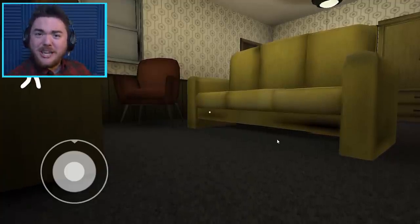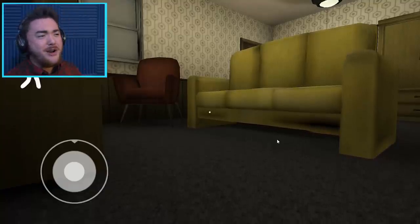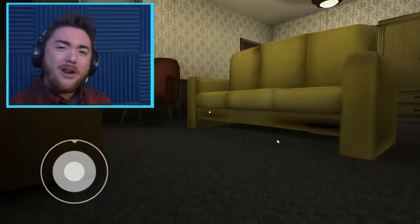Before we get started, make sure to leave a subscribe. We're going on to 700K and you got to get in the under 700K club. You got to be part of the crew. Get in here, become part of the dag pack.